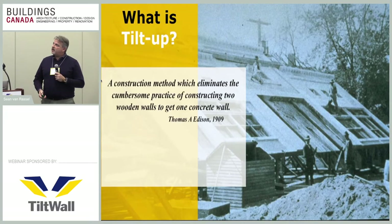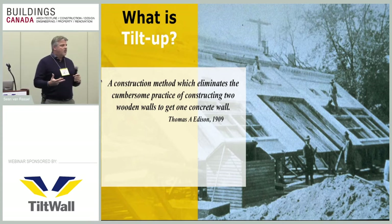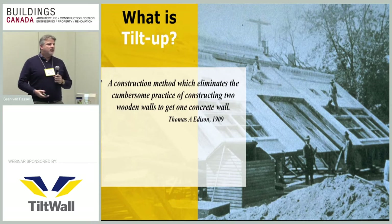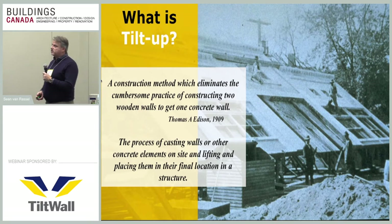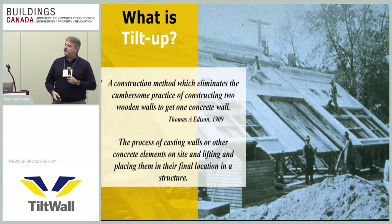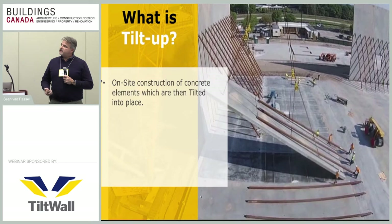As shown in the video, back in 1909 Thomas Edison had the idea: why build two forming walls to create one concrete wall? Why not just pour these walls down on the ground and tilt them up into position? It's the process of casting walls or other concrete elements on site and simply lifting them into their final location within the structure — the elements are then tilted into place.